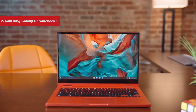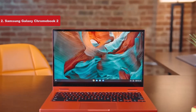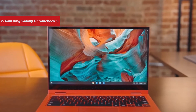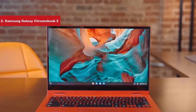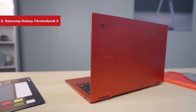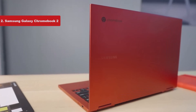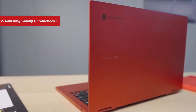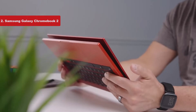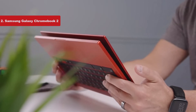Now number 2 on the list is the Samsung Galaxy Chromebook 2. Samsung's first Galaxy Chromebook shot for the moon with a $1,000 price tag, an OLED display, a packaged stylus, and a premium build. The Galaxy Chromebook 2 isn't so much the sequel to that device as it is a pared-down, more affordable alternative. There's no fingerprint sensor, no stylus, and no OLED, but it's quite functional, and with a sub-$600 starting price, it's a much more reasonable purchase.